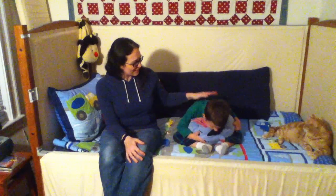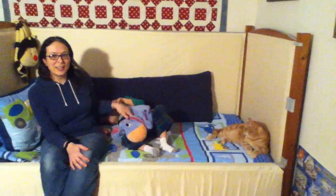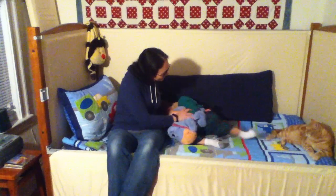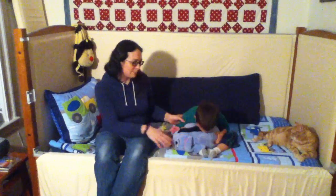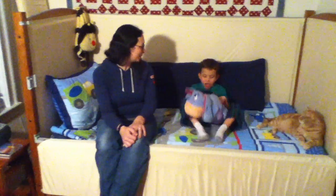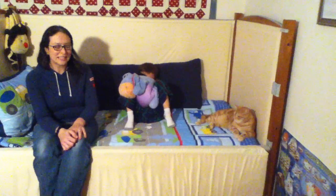Hi, I'm Amber, and this is Ivan, and that's Murray, and this is Eeyore, and we're with WonderBaby.org. We're sitting here in Ivan's sleep safe bed, and we wanted to talk about Ivan's bed. We got it through his insurance — it was fully covered. It's a bed that's made especially for kids with special needs.